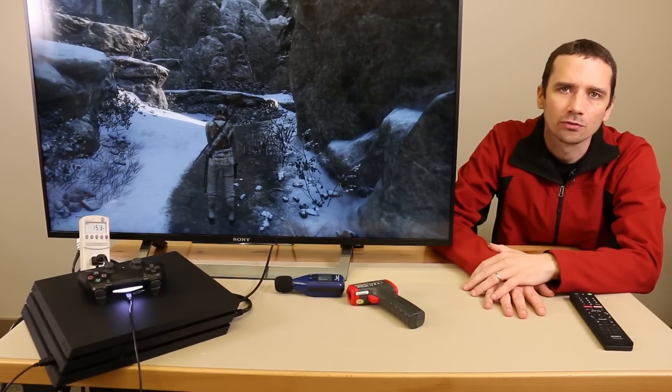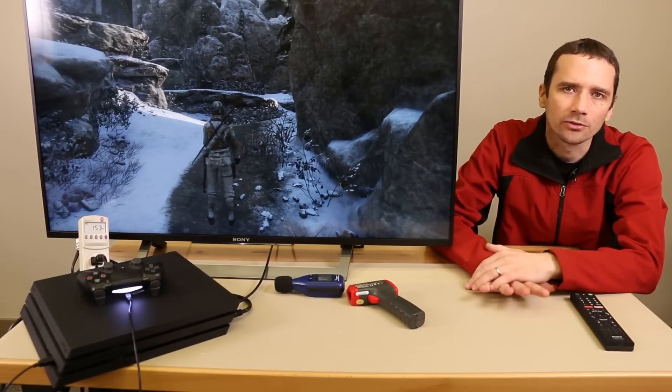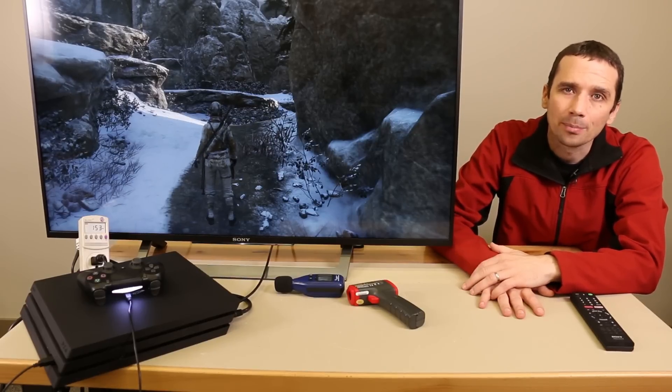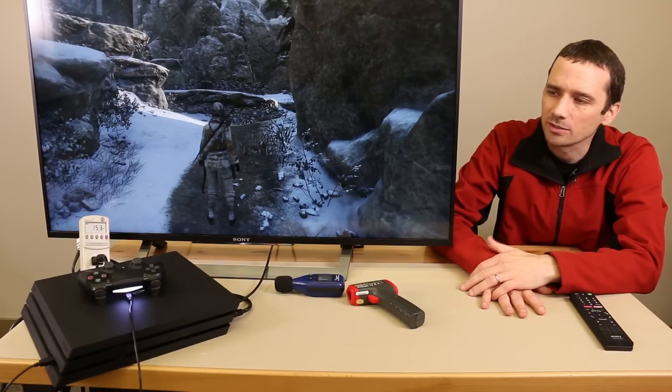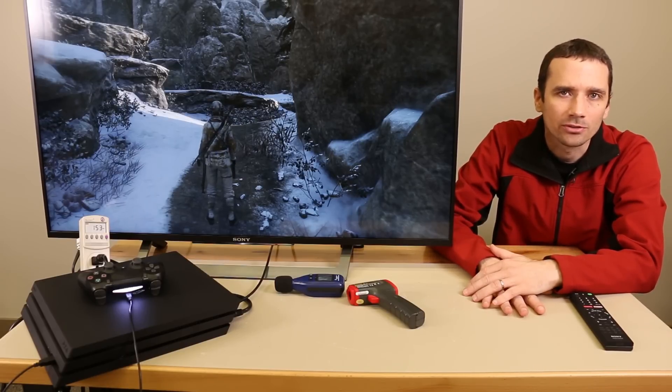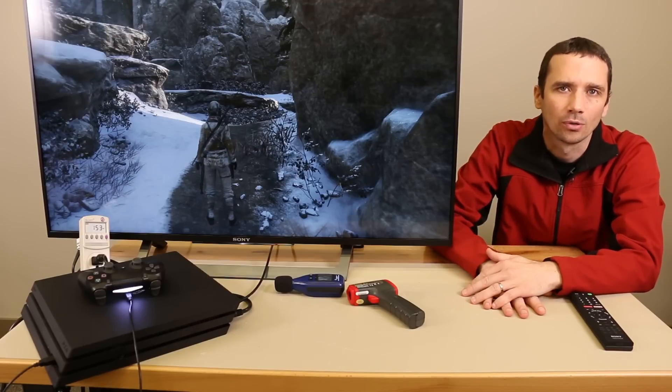For our test on our PS4 Pro, the temperature seems normal. I don't see any problem with it after about five hours of gameplay. We'll see what happens once we keep playing it more and see if there ever does appear to be an issue with heat. But at this point, I don't see any problem with heat on our PS4 Pro.